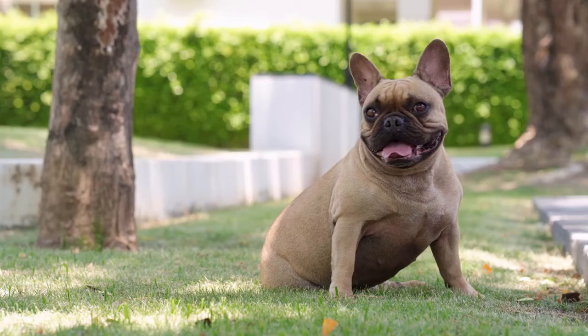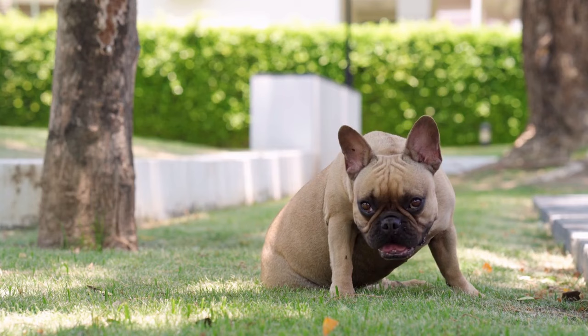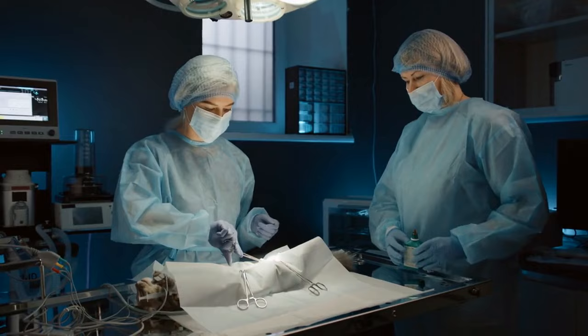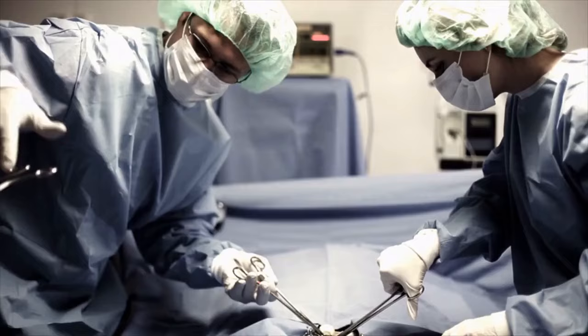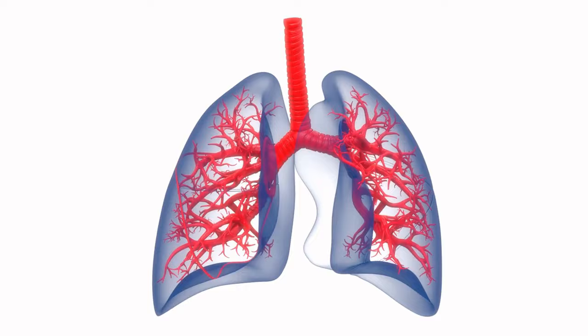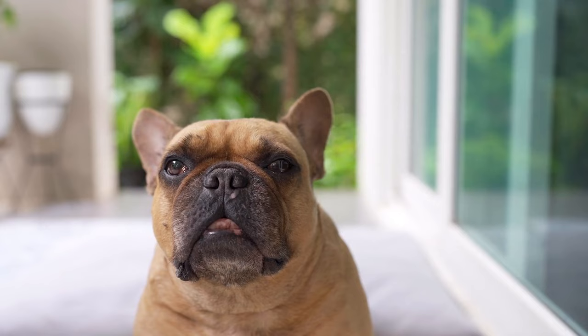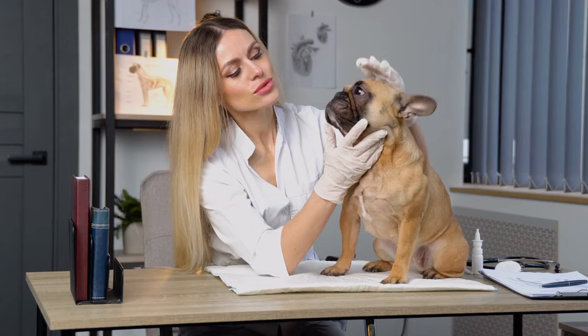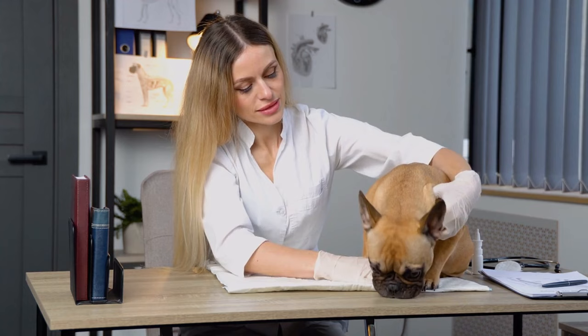Letting French Bulldogs get overweight from lack of exercise only makes the problem worse — obesity is its own risk factor for breathing problems in dogs. Surgery to open the airway is pretty common so these dogs can simply breathe. There are several different types of surgeries, including tracheal surgery, which can widen the windpipe to improve airflow, and mandibular surgery, which can increase the size of the jaw to give the dog more room to breathe. Surgery is not always necessary or recommended for all flat-faced dogs — it's important to consult with a vet to determine if the dog needs this kind of treatment.